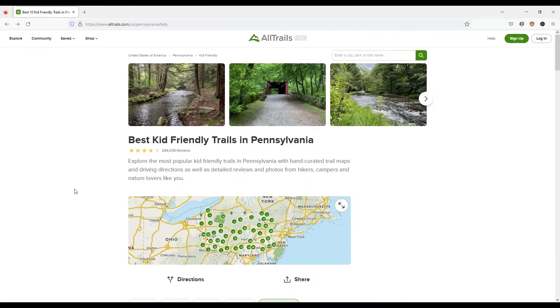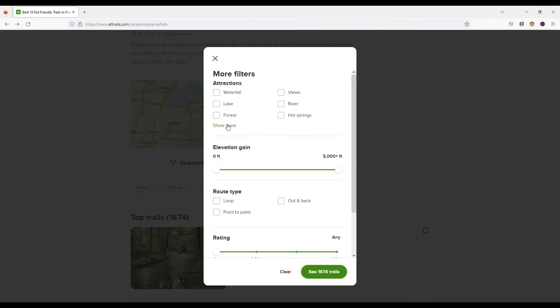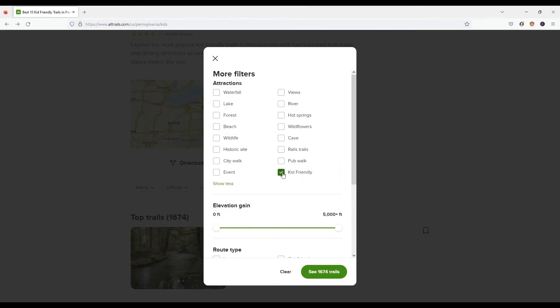Last but not least, you can use AllTrails to find family-friendly hiking trails near you. You just have to select the family-friendly filter when you do your search.